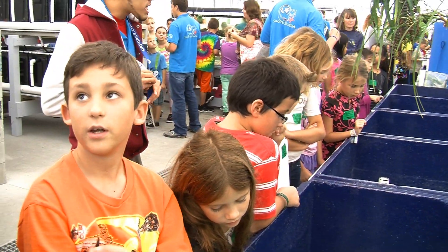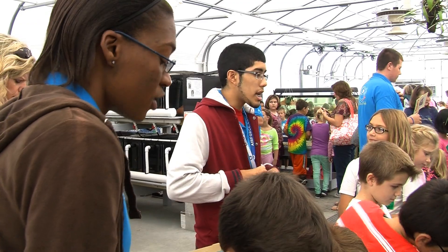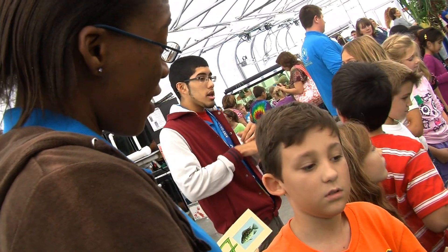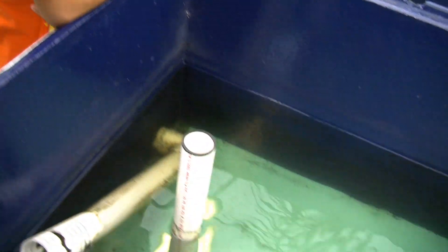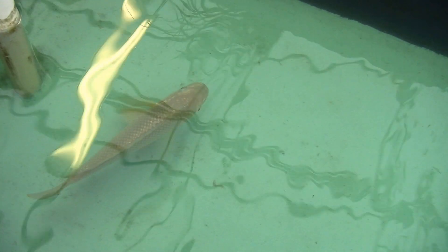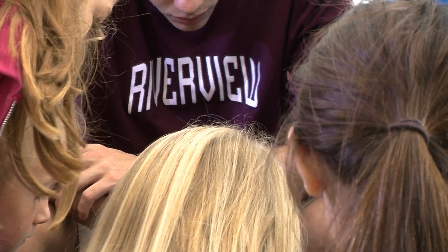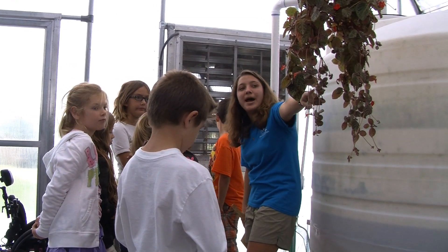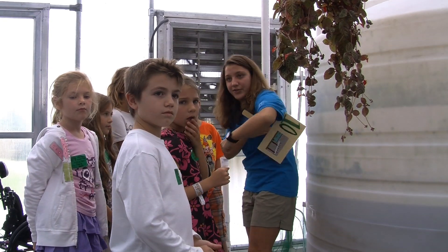These are the things students walk away with. There's a confidence level that is so obvious after they've begun the program compared to before. The students who set up the Aqua Dome last year were engineering interns and they learned how to engineer, construct, and manage water quality and all the systems that go with that. Those are on-the-job skills that actually translate into the workplace.